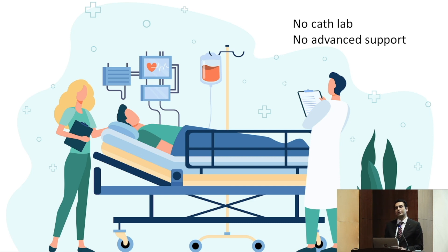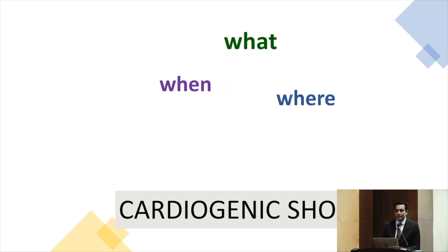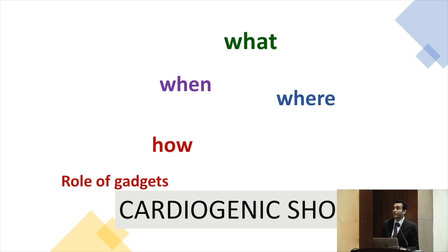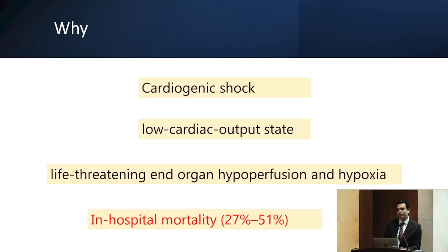We are discussing cardiogenic shock today. We'll cover what cardiogenic shock is, when we should treat it, where we should treat it, how to treat it, and what is the role of gadgets — because there are a lot of gadgets involved in management of cardiogenic shock.